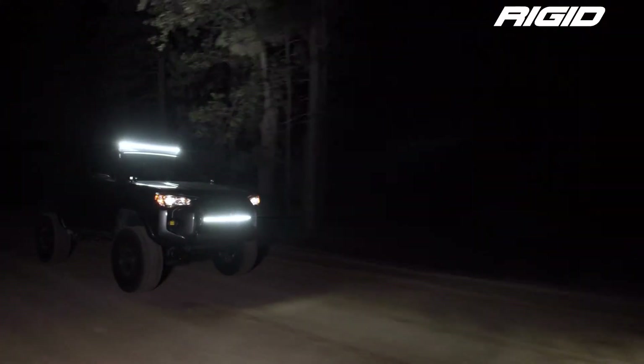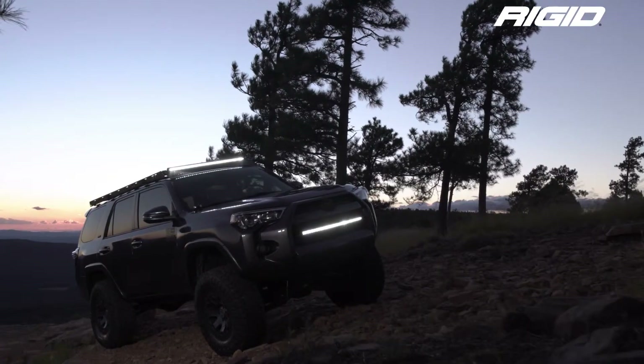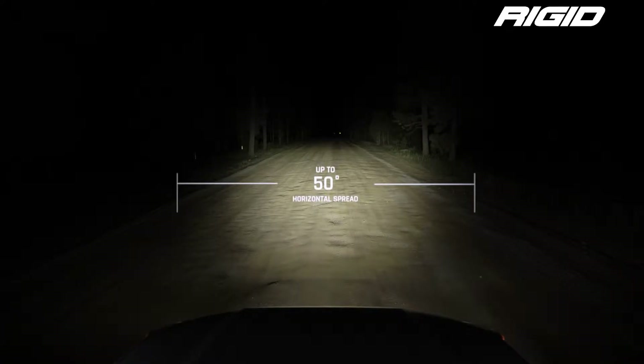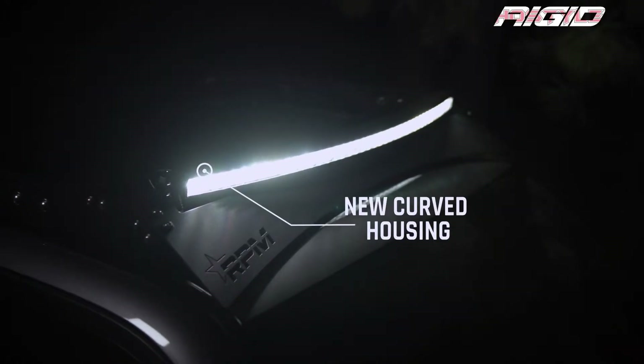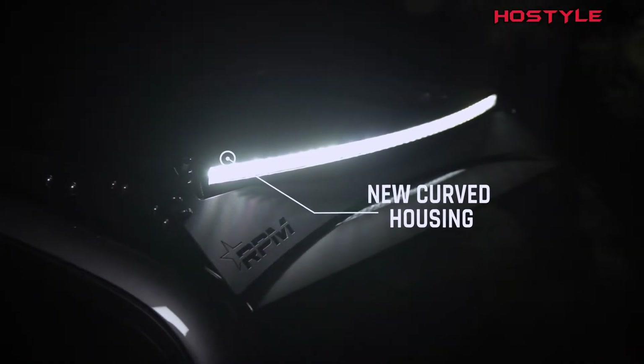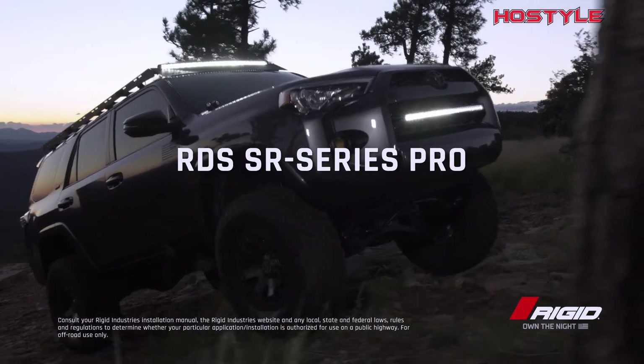The first patented curved light bar just got smaller, slimmer, and smarter with the Rigid RDS SR Series Pro. This compact single-row light bar conforms to modern looks and projects more lighting to get you further. A compact design, gentle curve, and the same proven Rigid quality — the RDS SR Series Pro is a new sleek and sophisticated way to own the night.